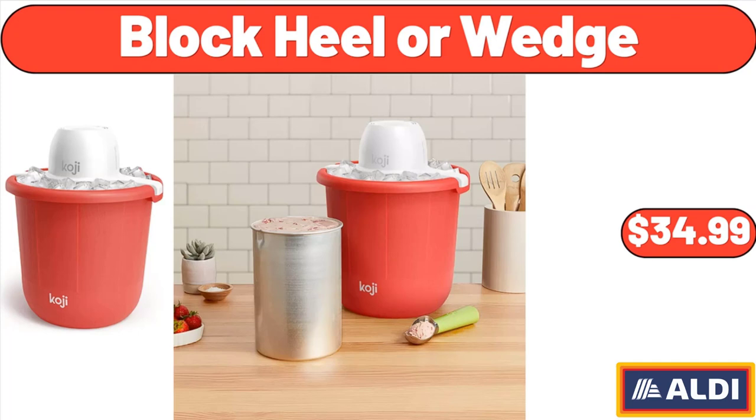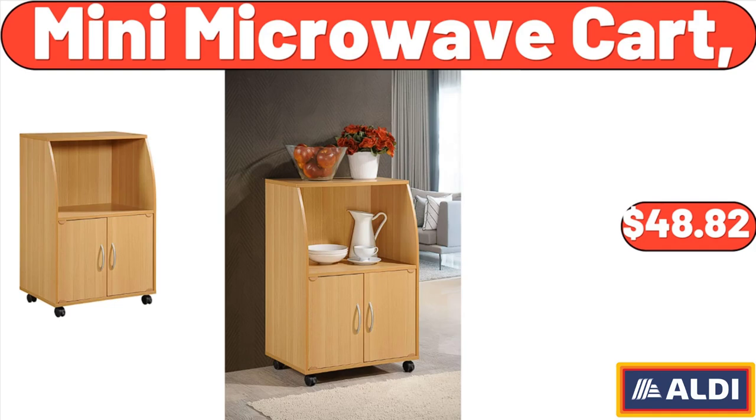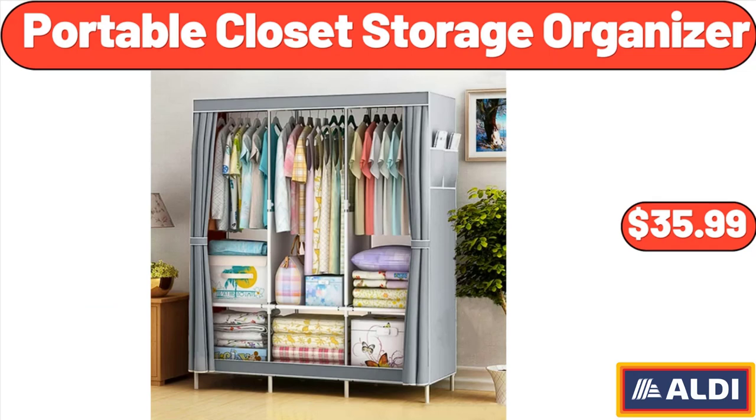Bucket Ice Cream Maker, $34.99. Garden Line 3-In-1 Portable Zapper with Lantern, $12.99. Mini Microwave Cart, $48.82. Portable Closet Storage Organizer, $35.99.